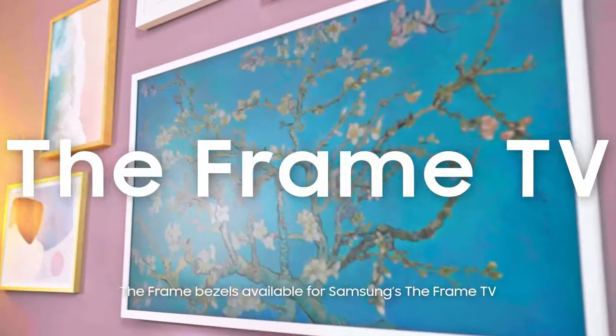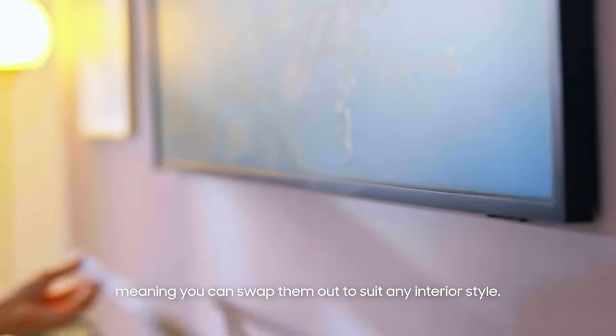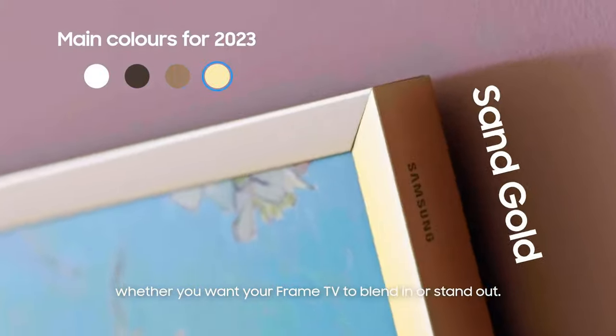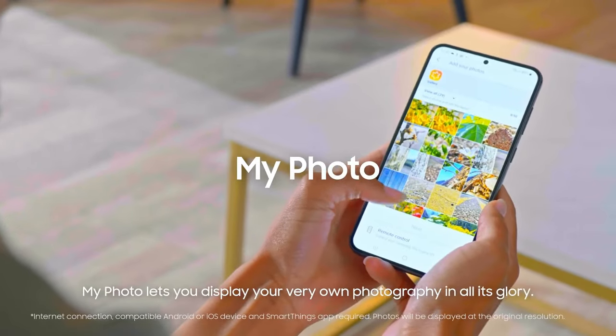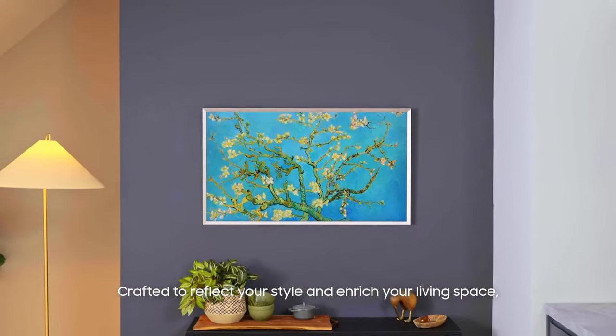The Frame bezels available for Samsung's The Frame TV mimic the look of a picture frame and fit in seamlessly with your home's decor. They're interchangeable, meaning you can swap them out to suit any interior style. With their simple magnetic design, attaching and detaching them is super straightforward. There's a variety of bezels to choose from, whether you want your Frame TV to blend in or stand out. Plus, when The Frame is turned off, you can customise what's shown on screen — turn any room into your own private gallery with Art Mode. With over 2,000 of the world's most renowned works of art, you'll be spoilt for choice. Or, for something more personal, My Photo lets you display your very own photography. The Frame also lets you personalise your TV further with the matte canvas, choosing from 16 different colours and 5 different matte layouts.